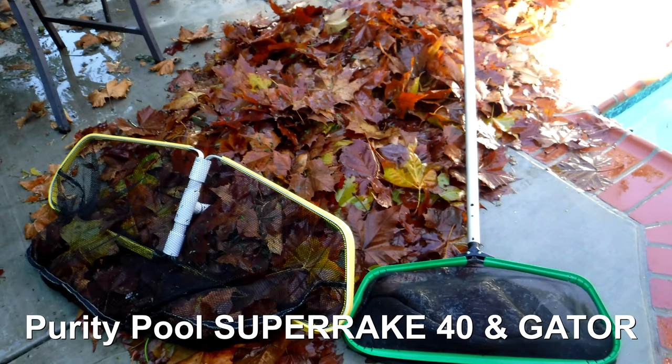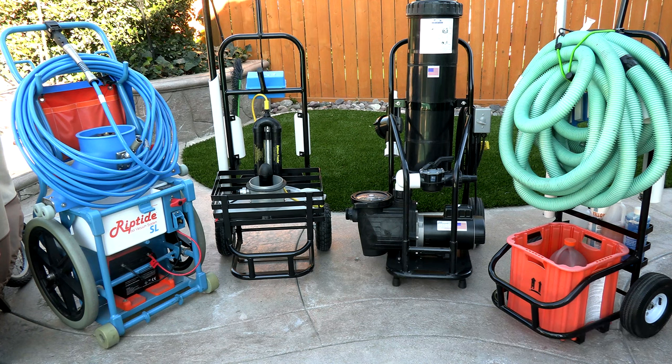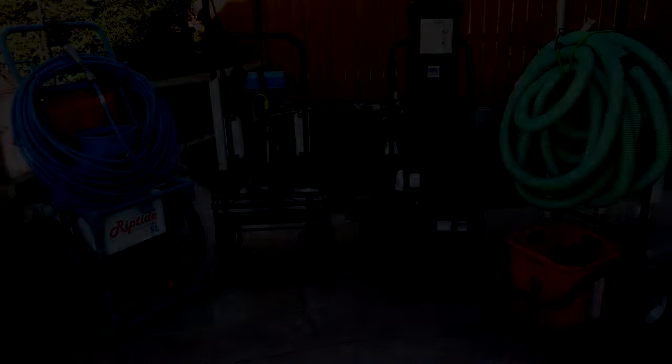It's essential to have the right tools. You want to have some large leaf rakes at your disposal along with the vacuum system. A portable pump would not be a bad idea to invest in as well. All of these will make your day a lot easier, and with the right equipment you can handle just about any windstorm that hits your area.